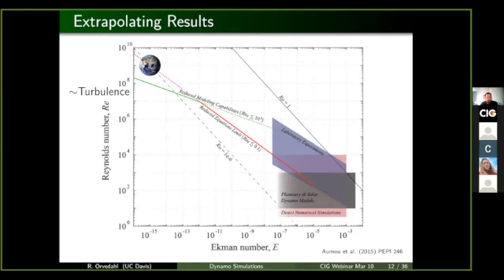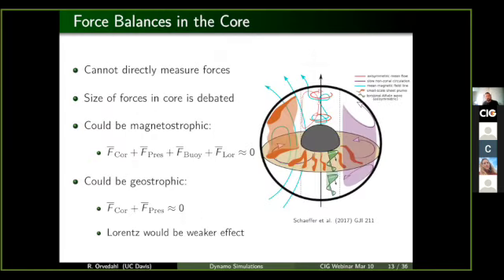So how do we connect our simulations to the core? In terms of looking at what is actually happening in the core of the Earth, we can't directly measure anything in the core such as forces. The sizes of these forces is quite debated. One idea is that there's a four-way tie in the force balances: a balance between rotation, the Coriolis force, pressure, gravity/buoyancy, and magnetic fields. Another idea says it's actually only a two-way balance, where Coriolis and pressure are dominant and the Lorentz force would be a weaker effect.